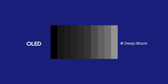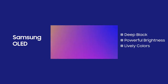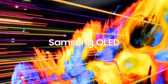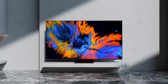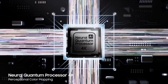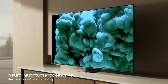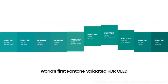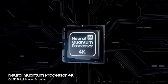OLED is well known for its rich black expressions. Samsung OLED takes a step further to express excellent color and brightness as well as pure blacks, expressing bright and colorful images. Samsung's advanced neural quantum processor enables superbly detailed and accurate color representation in all contrast levels, making it the world's first Pantone-validated OLED TV.